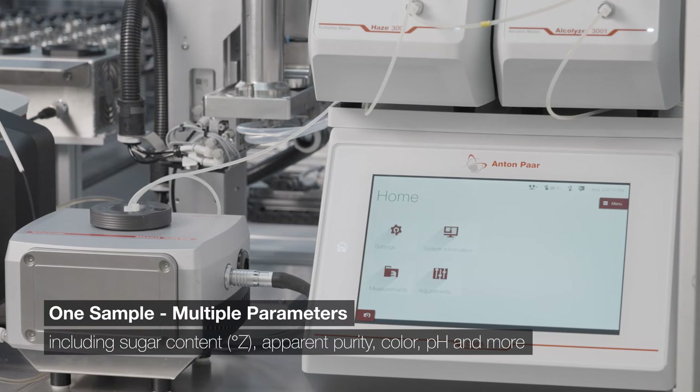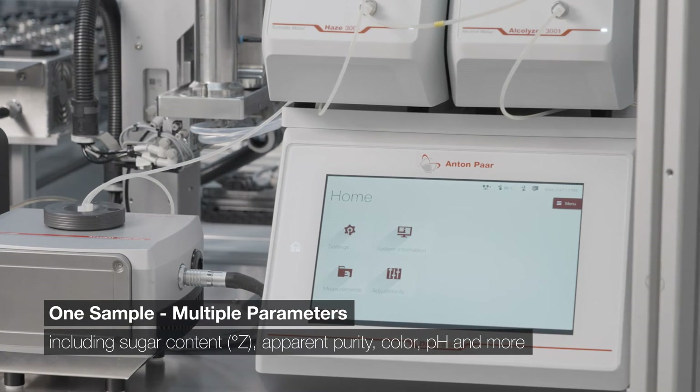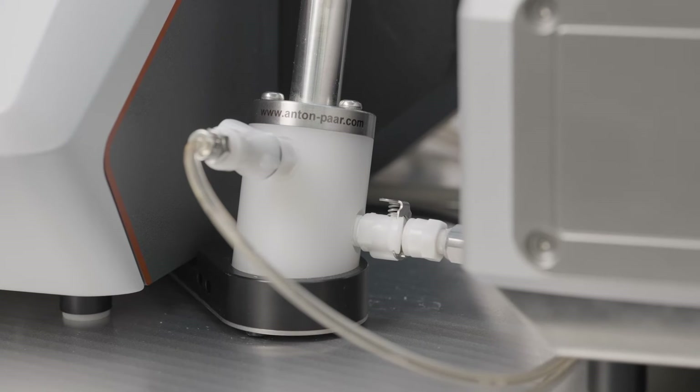It's accurate. Measurement of all important parameters is conducted from one sample, always delivering consistent results.